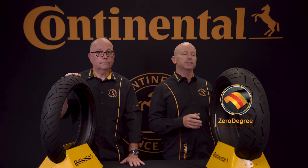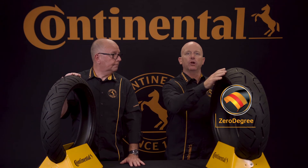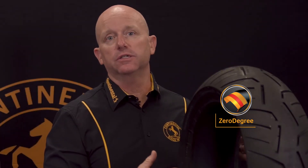Our zero degree technology is the addition of a zero degree steel belt just below the tread surface around the carcass circumference that guarantees excellent stability at high speeds, reduces kickback, and ensures a comfortable and stable ride.